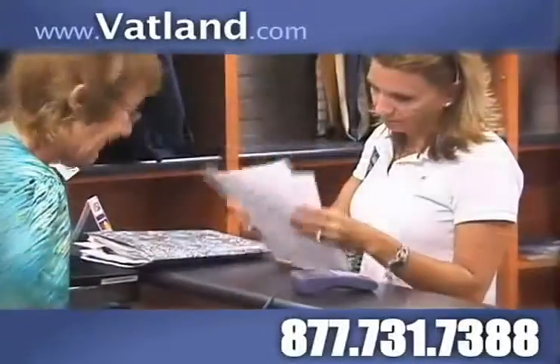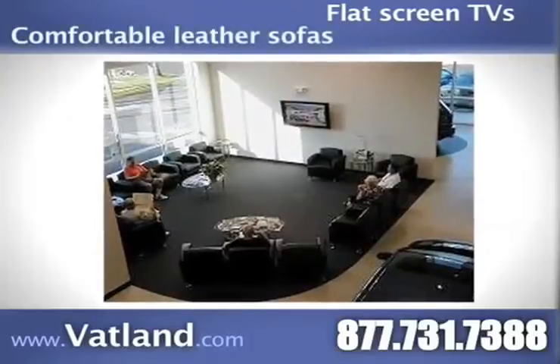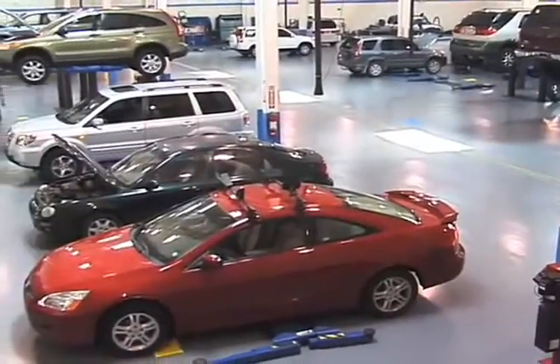you'll find comparable pricing, plus a deluxe lounge center complete with flat screen TVs and comfortable leather sofas, an internet cafe with free Wi-Fi, and a video game arcade center to keep the kids entertained while you wait.